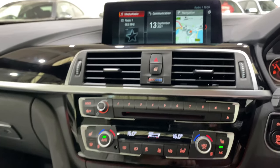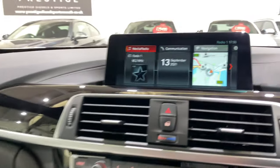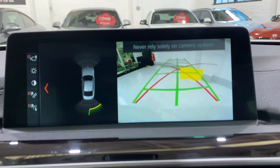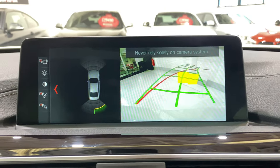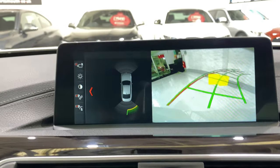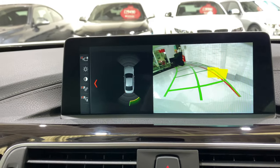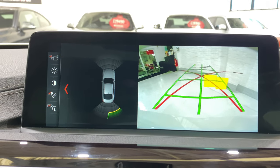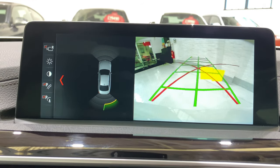Let's show you the rear view camera quickly. I've popped it into reverse and you can see the parking sensors on the left. On the right we've got the lines showing the direction you're going to go, and the warning boxes show you how close you're getting to something — they start green, go yellow, then go red.